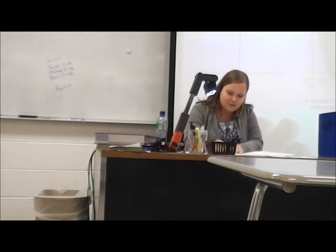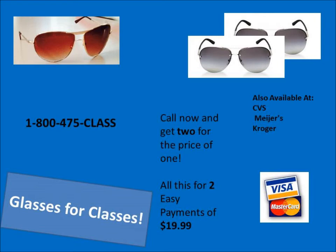Won't it be nice not having to listen to boring teacher lectures like this anymore? Cut this straight downward and cut this over. Call now to get your Glasses for Classes. All this for two easy payments of $19.99.